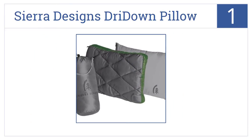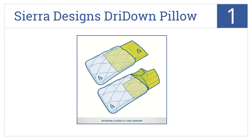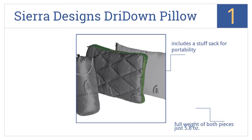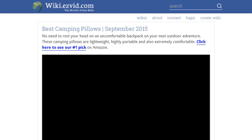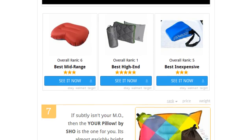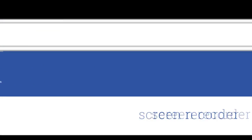Coming in at number one on our list, the Sierra Designs Dry Down Pillow is so comfortable you might just keep using it even after the camping trip is over. It combines air cushioning with a pillow-top cover, includes a stuff sack for portability, and the full weight of both pieces is just 5.8 ounces. The insert can be replaced with clothes to save weight if required. To see all this, go to wiki.easyvid.com and search for camping pillows, or click beneath this video.